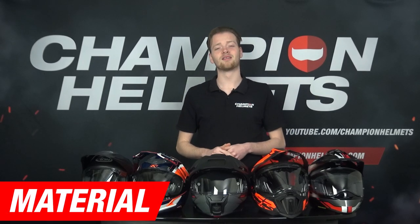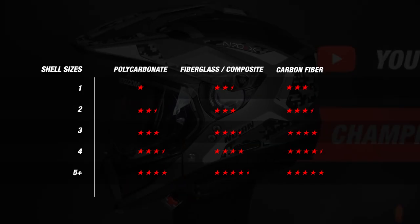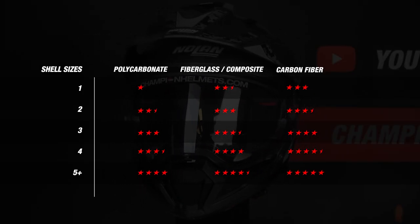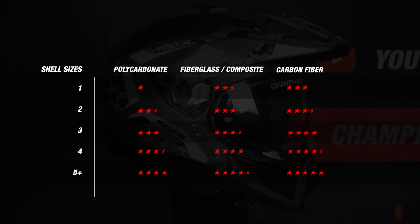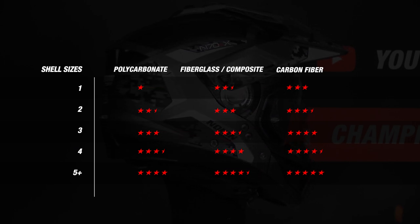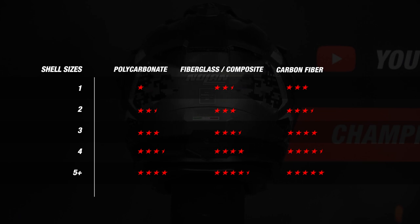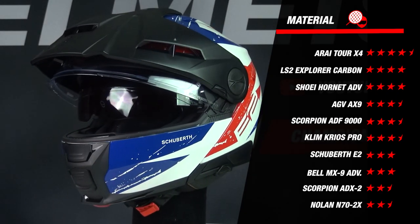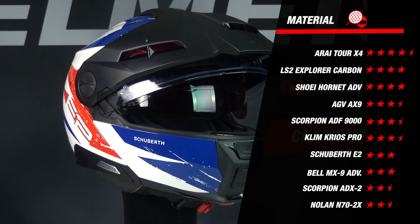We'll start off with the material part. For the material part, we judge the helmets based on two points: first, what material the helmet is made of, and second, the number of outer shell sizes the helmet comes with. The more outer shell sizes the helmet has, the better — it looks better, is more compact around your head, and will feel more comfortable. Now let's take a look at the results.